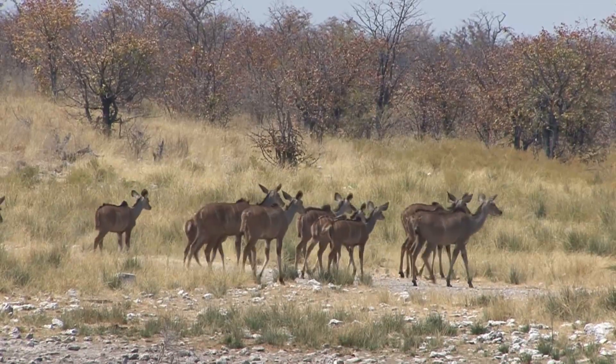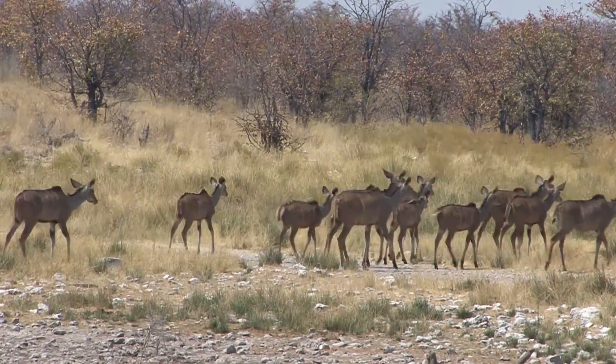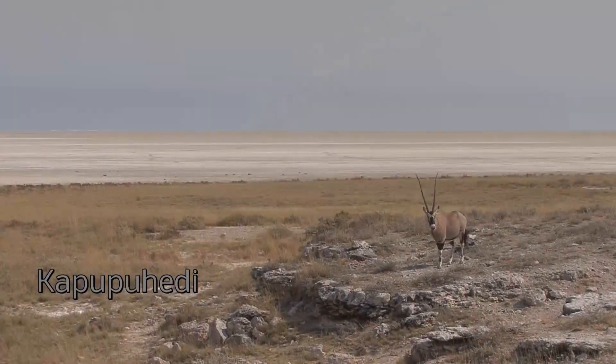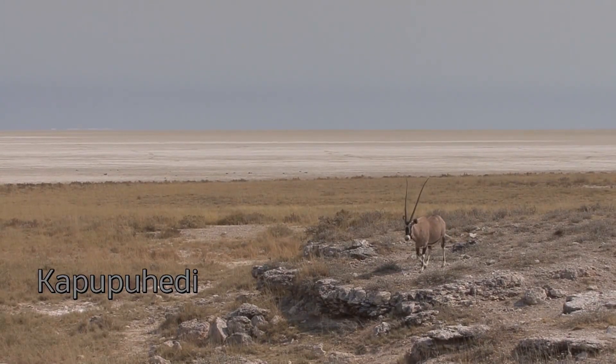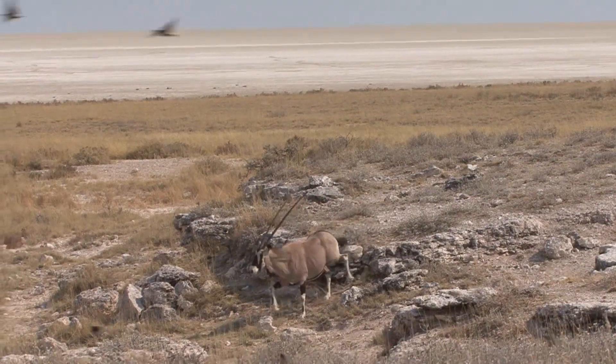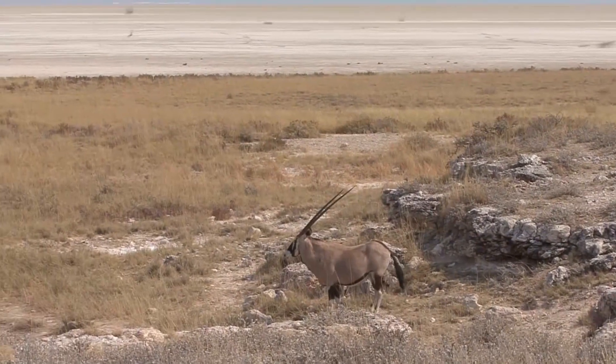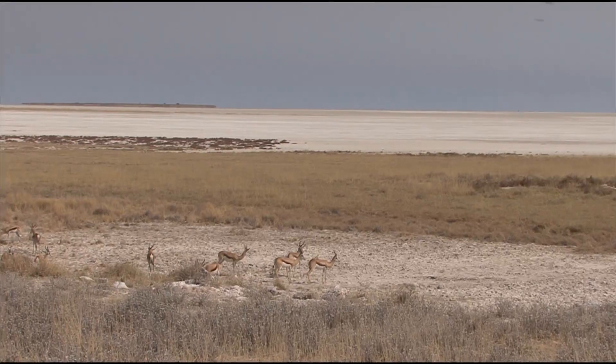As the kudu leave, we're going to make our way further on towards Halali, but we're going to stop at a place called Kapupuheri, which isn't so much a waterhole, more a viewpoint at this time of year, showing the vast expanse of the pan itself. While there's no water, there's plenty of grass, and that's what brings the animals here during the dry season.